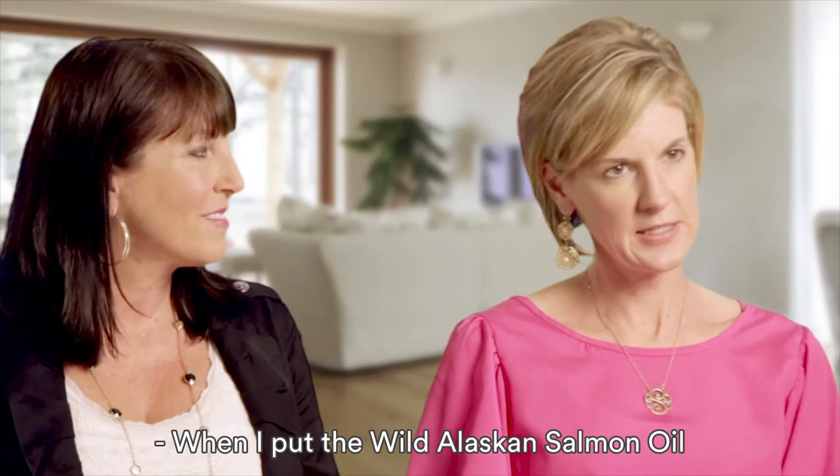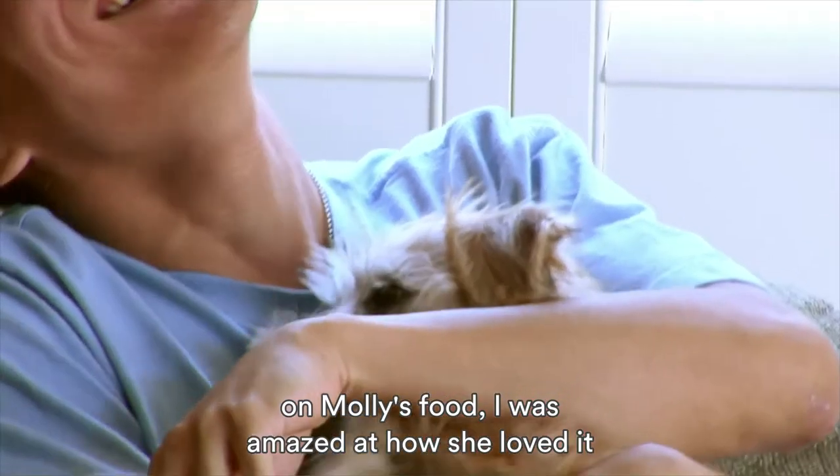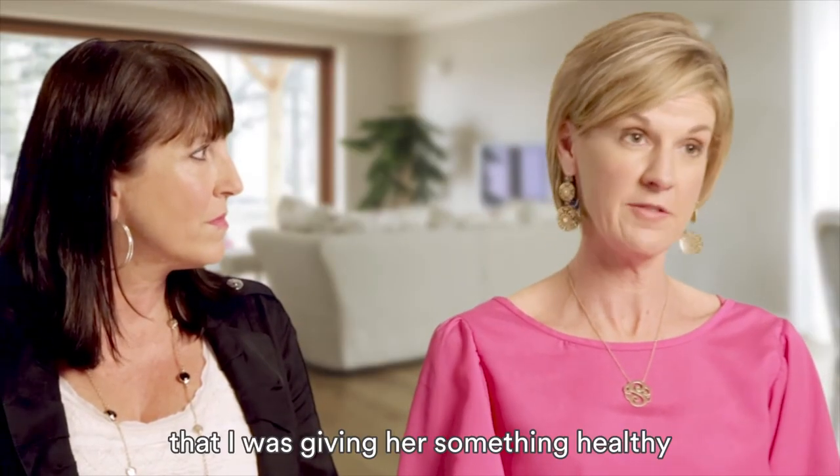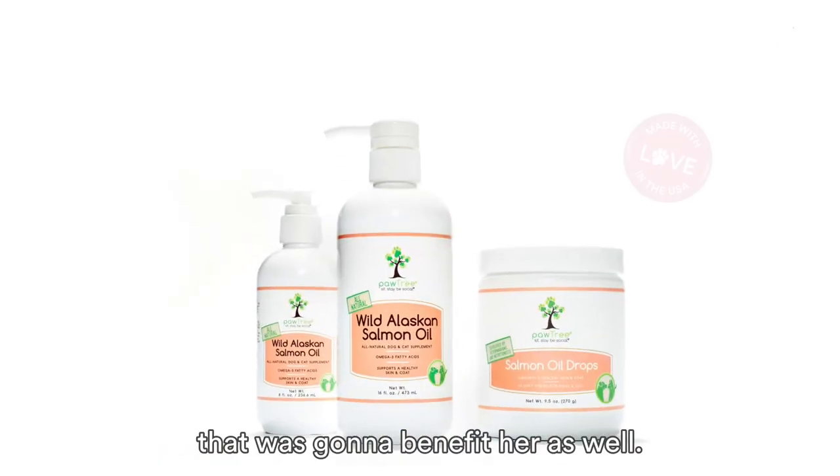When I put the Wild Alaskan Salmon Oil on Molly's food, I was amazed at how she loved it and would eat it right up. So I felt really good that I was giving her something healthy that was going to benefit her as well.